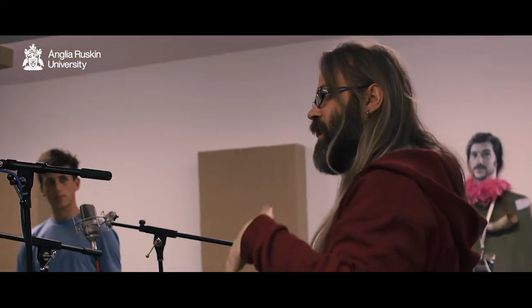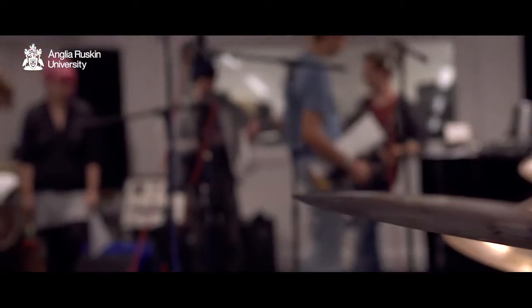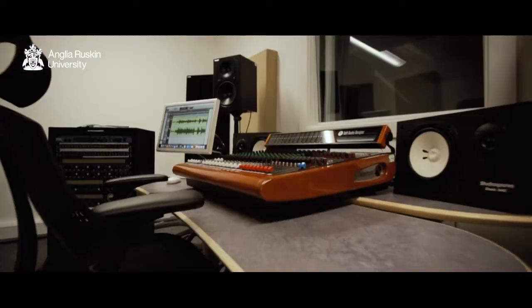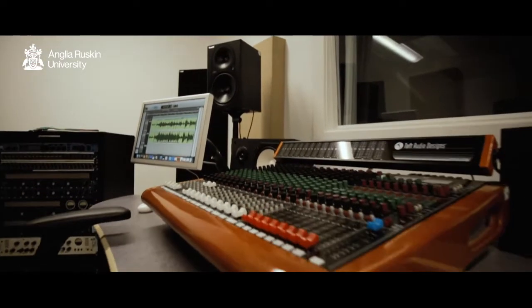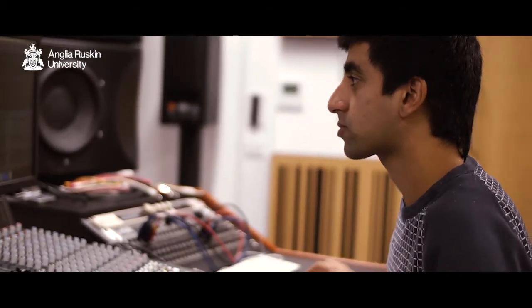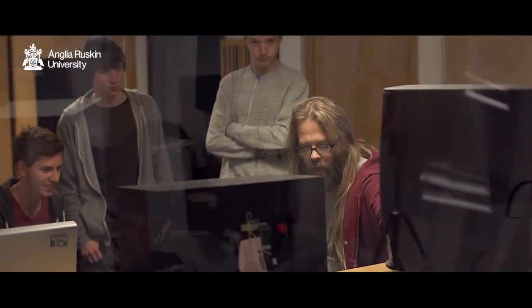Music technology courses in further education generally have different flavours to them — some are creatively orientated, some are media driven. Our course is designed to deliver the science — that is the mathematics, the physics, the electronics — that all underpin the creative processes that our students develop and experience during their time here.